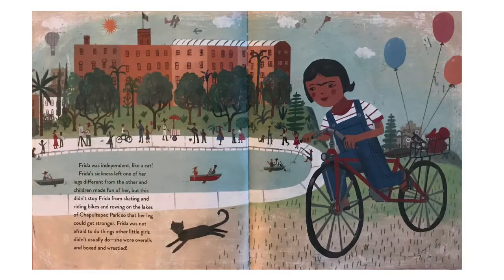Frida was independent like a cat. Her sickness left one of her legs different from the other, and children made fun of her. But this didn't stop Frida from skating, riding bikes, and rowing on the lakes of Chapultepec Park so that her leg could get stronger. Frida was not afraid to do things other little girls didn't usually do — she wore overalls and boxed and wrestled.